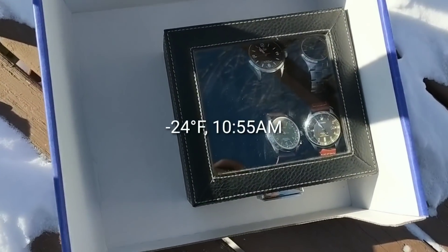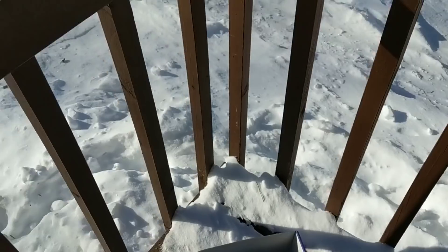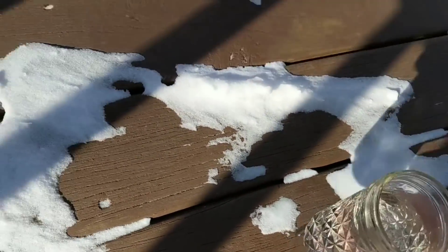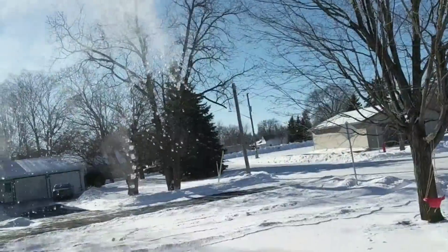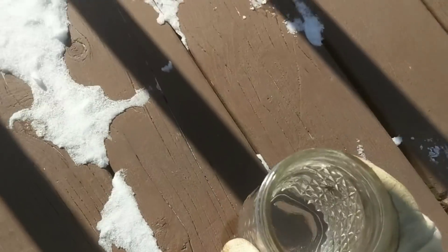Alright, we're finally getting outside. I'll be leaving these out here until closer to 11 in the evening. It is incredibly icy cold here. I actually have a glass of water — let's just do a quick test and see if this turns into vapor.